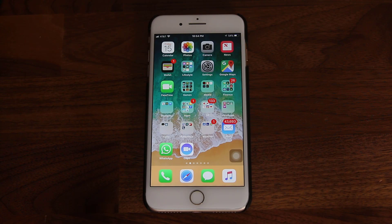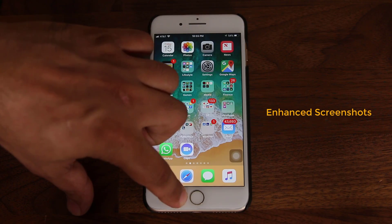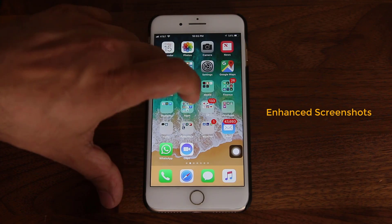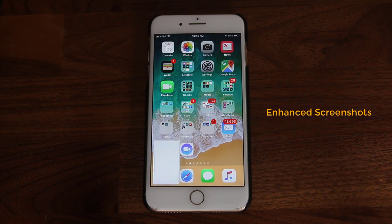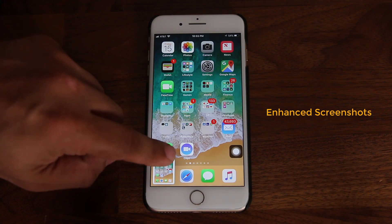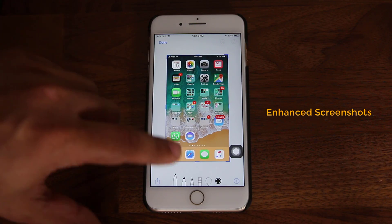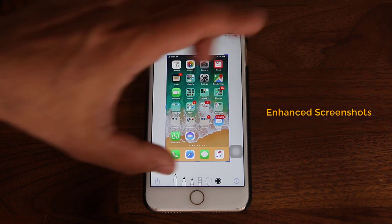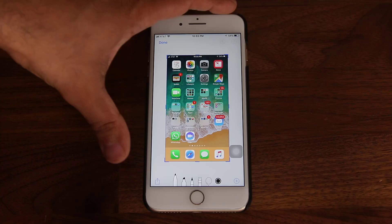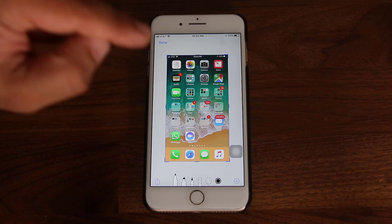The next feature has to do with the new screenshot utility. You take a screenshot by pressing the power button and the home button simultaneously — I'm going to use the soft key I created. When you take a screenshot, it minimizes to the side. You can tap on it, and this happens any time you take a screenshot. It's going to minimize to the side and when you tap on it, this is what you get.